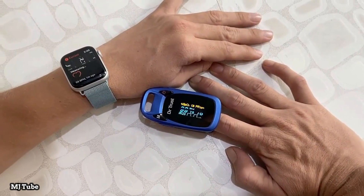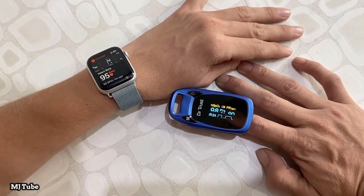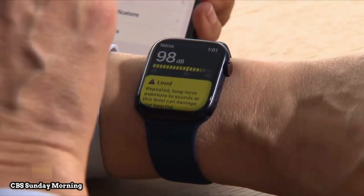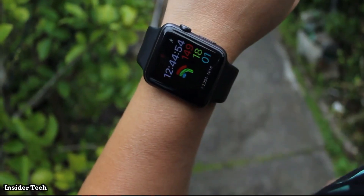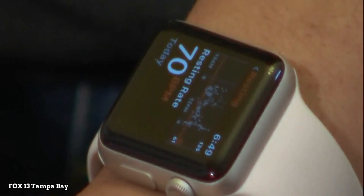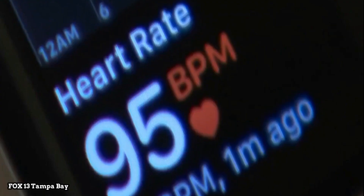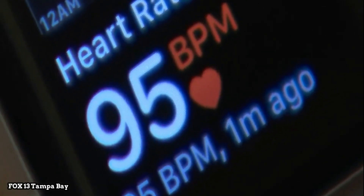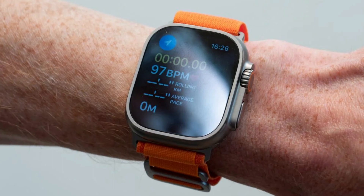Heart rate monitoring — like the previous model, you can always monitor your heart rate using the Heart Rate app. Just open the app and wait for the Apple Watch to measure your heart rate. You can also view your walking, breathing, resting, workout, and recovery rates throughout the day. You can also turn on heart rate notifications to occasionally check for an irregular heart rhythm, or to know if your heart rate remains below or above a chosen beat per minute.